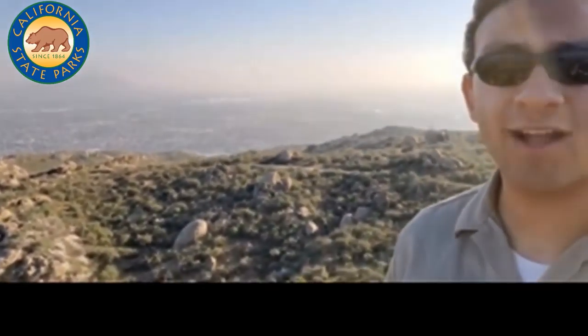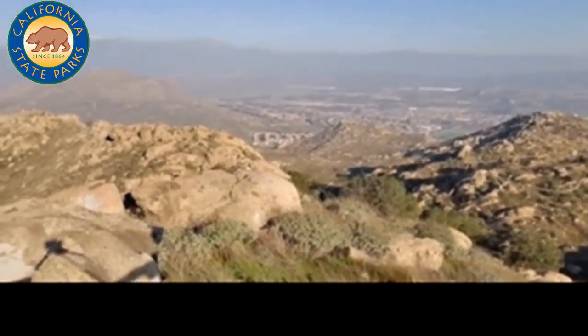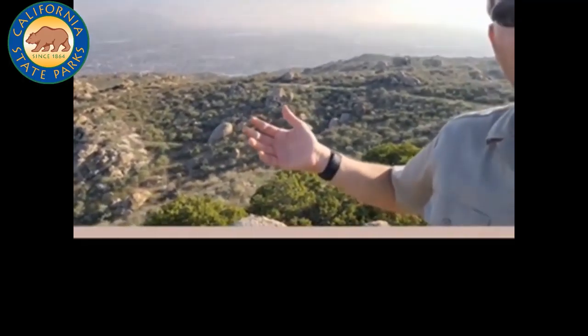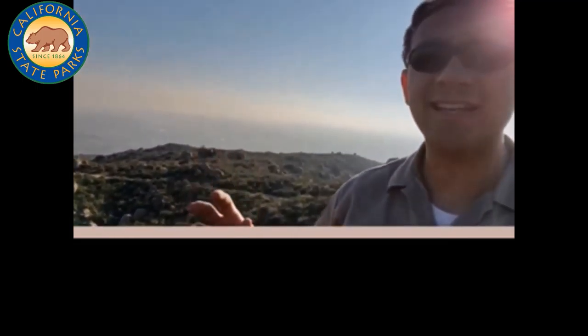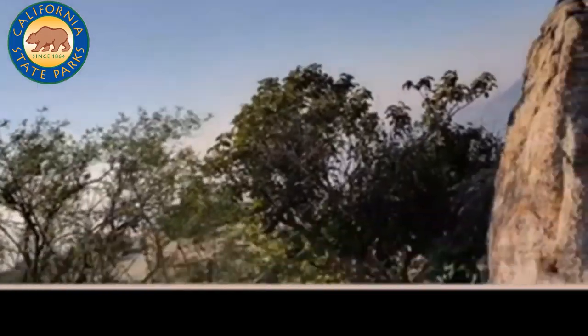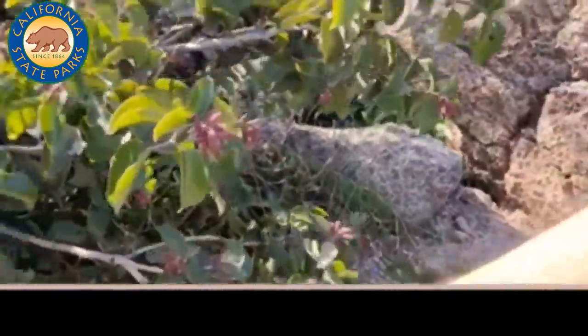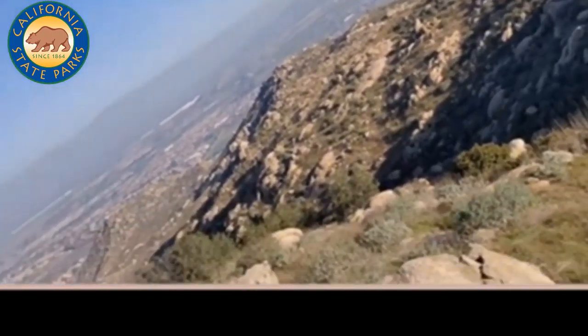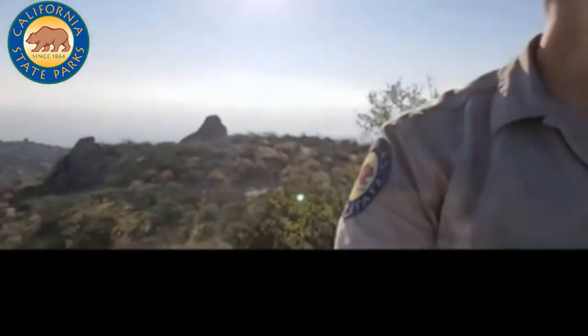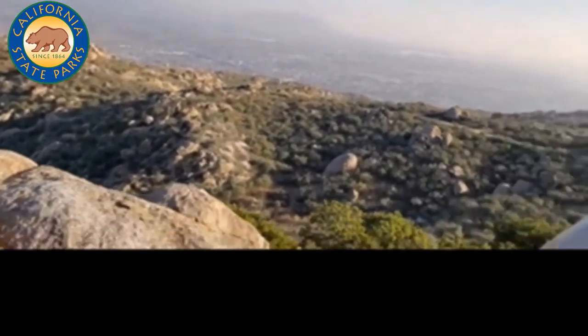We are now at the summit of Terry Peak — the final stop of the day. There are fantastic views behind me. Staying with our plant theme, you may notice there's actually been a slight change in the plant community here. Looking around, the plants have gotten bigger and there are different kinds — we have sugar sumac, an elderberry, more sumac, chamise — and the plants are growing closer together with more greenery. That's because we are now on the north side of Terry Peak.